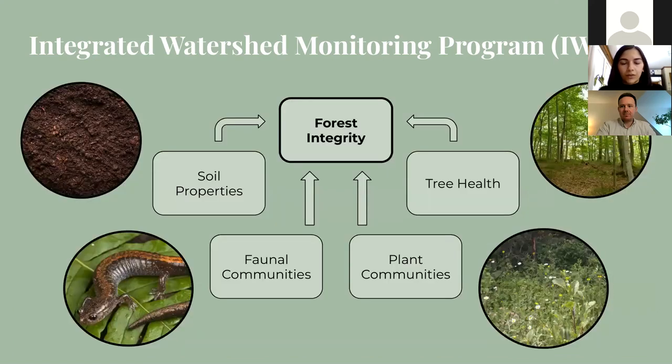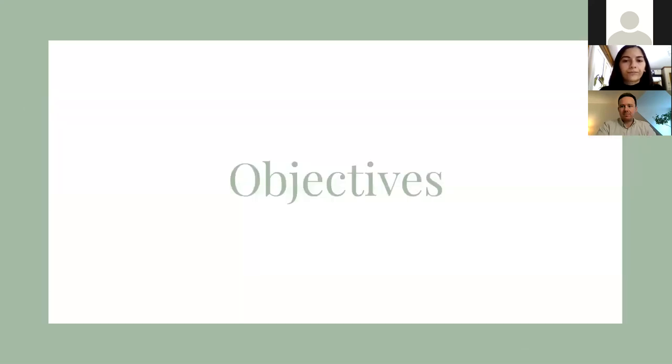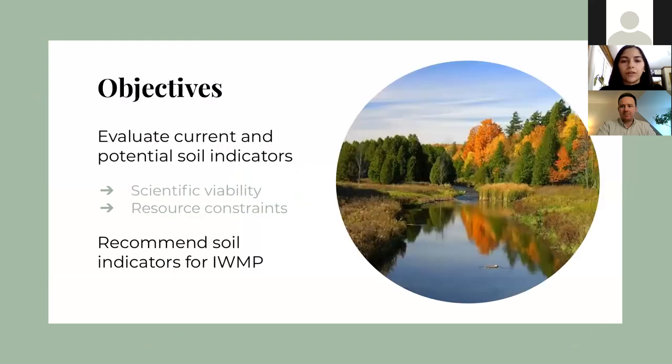The monitoring teams travel to various sites across the watershed where they collect information on indicators such as landscape features, tree health and downwood, plant community dynamics, the status of fauna such as salamanders, birds and frogs, and soil properties. This is then combined and quantified into one index to monitor overall forest integrity. The objective of this project is to focus on the forest soil monitoring component of IWMP and review and finalize which soil properties would be best suited as indicators for this program.